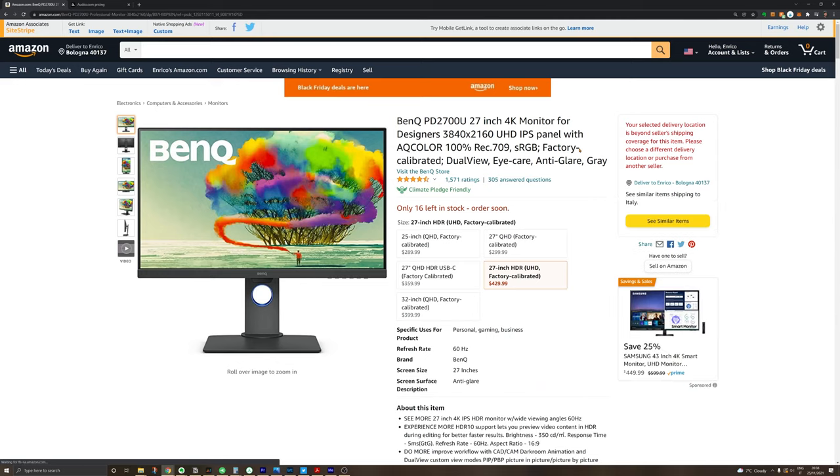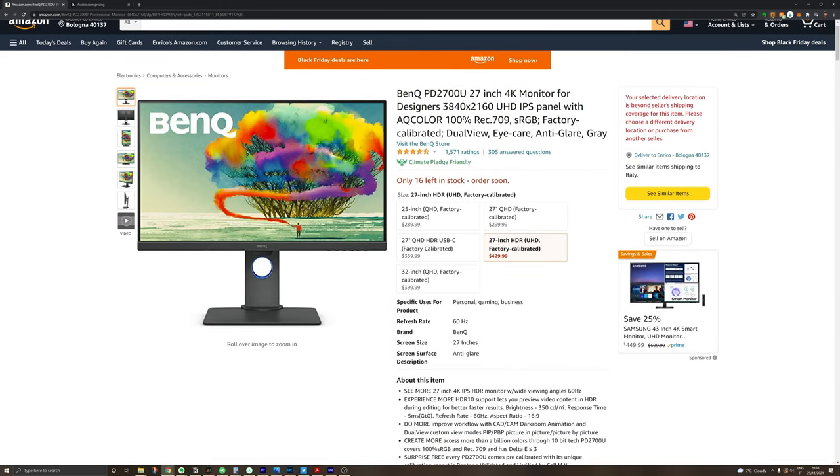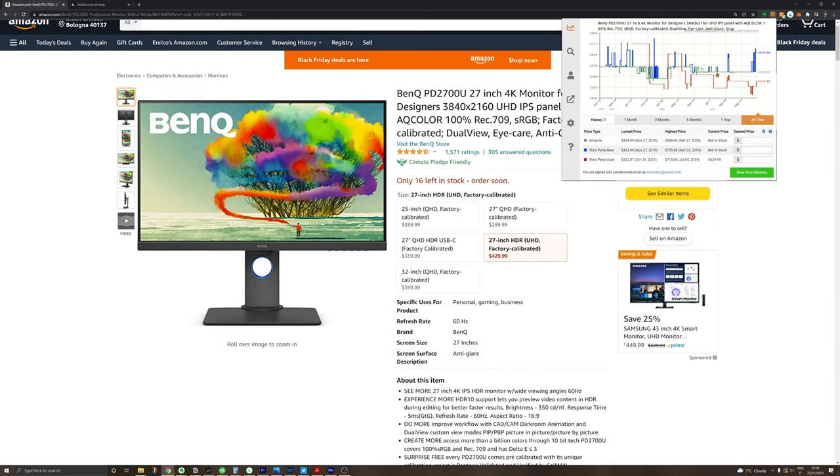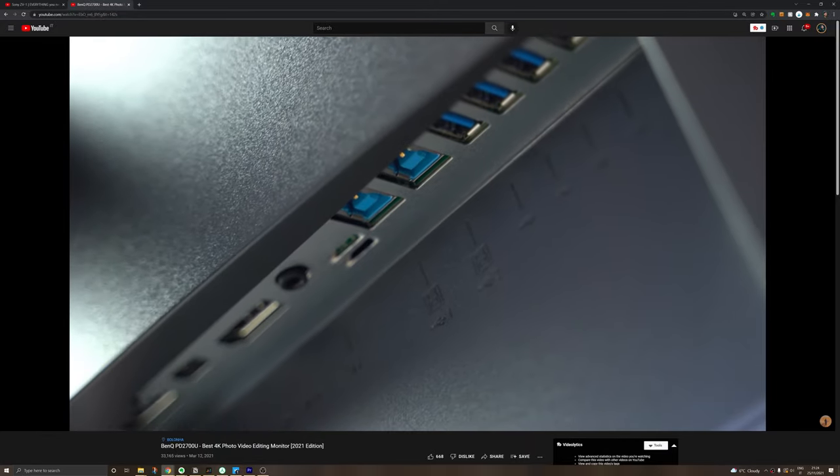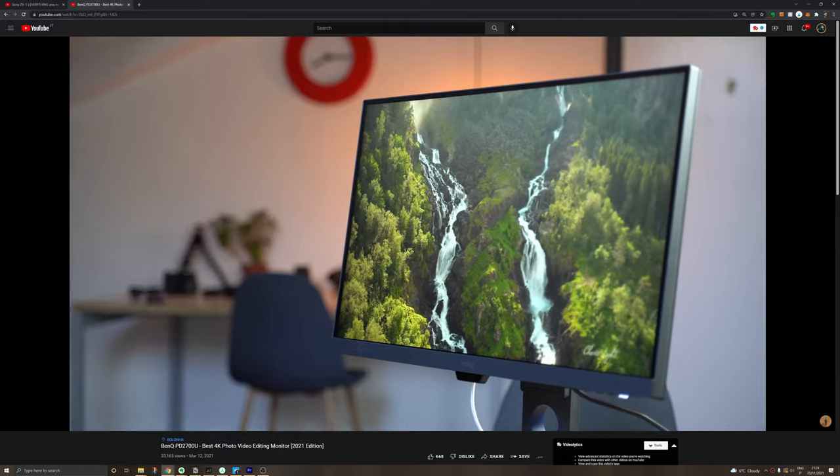When using a computer you're going to be looking at a display the whole time, whether it's a notebook or a workstation like mine. Saving too much on the display doesn't make any sense, especially if you're doing color-sensitive work like photo or video editing. The deals I found for displays are modest but I'll link them in the description. One display that got a small discount right now is the BenQ PD2700U, which I've reviewed in this channel before. I'd also recommend the Asus ProArt line, but I couldn't find any good deal on those at the moment.